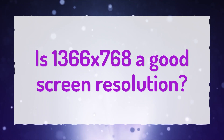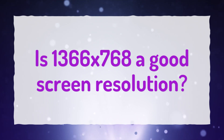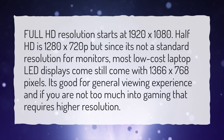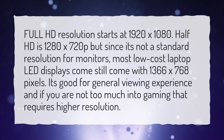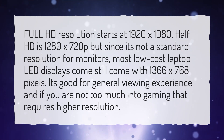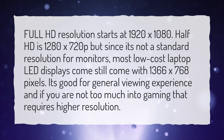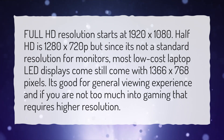Is 1366x768 a good screen resolution? Full HD resolution starts at 1920x1080. Half HD is 1280x720p, but since it's not a standard resolution for monitors, most low-cost laptop LED displays still come with 1366x768 pixels. It's good for general viewing experience if you are not too much into gaming that requires higher resolution.